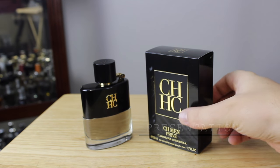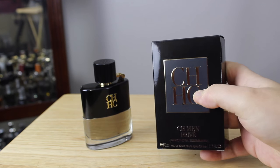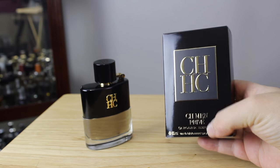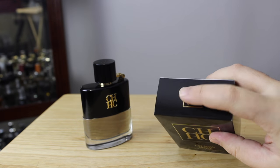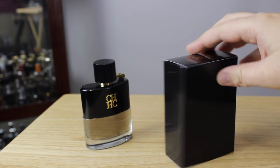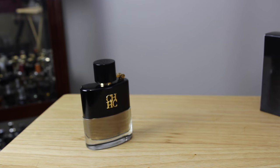Looking at presentation — the box first. You have an embossed CH logo and it says CH Men Privé at the bottom with the brand and size, and eau de toilette. The CH branding is up top and also embossed on the side. One side has some information, the other side has none, and the back has none. All the information you need is at the bottom of the box.